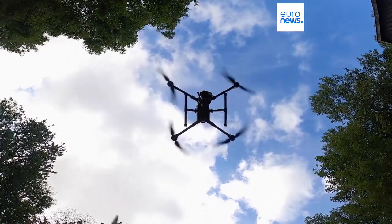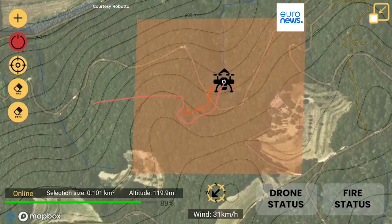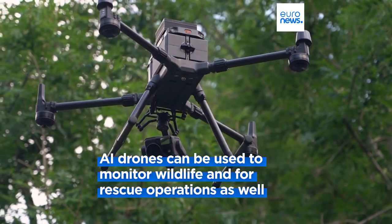The quadcopter takes off and flies autonomously, methodically searching a predefined area. It's equipped with a thermal camera which sends data to an AI processing unit.